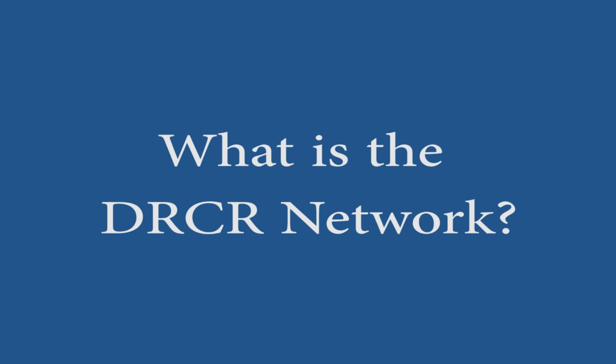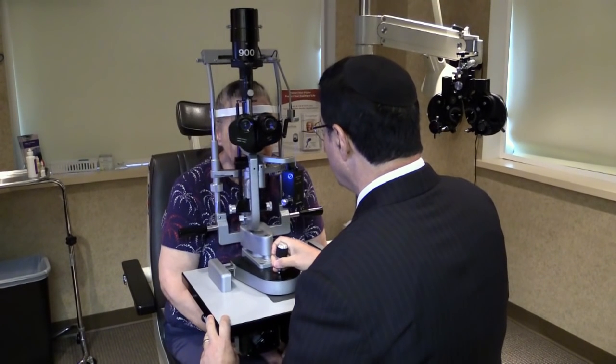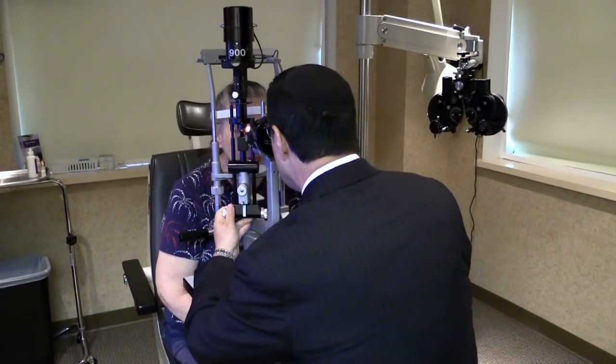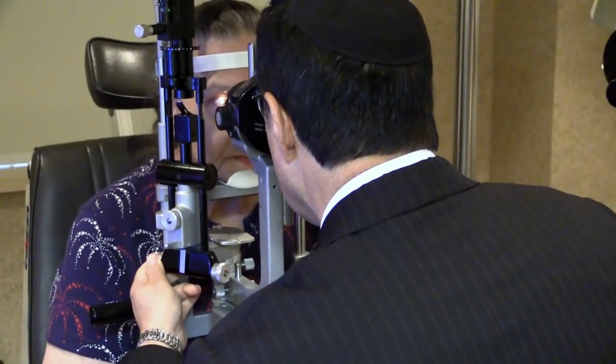What is the DRCR network? The DRCR network stands for the Diabetic Retinopathy Clinical Research Network. It brings together scientific investigators in the academic setting and in private practice, utilizing resources set in place through the funding of the federal government through the NIH.